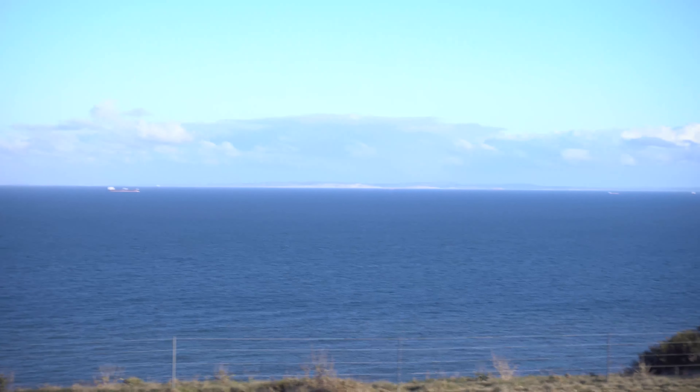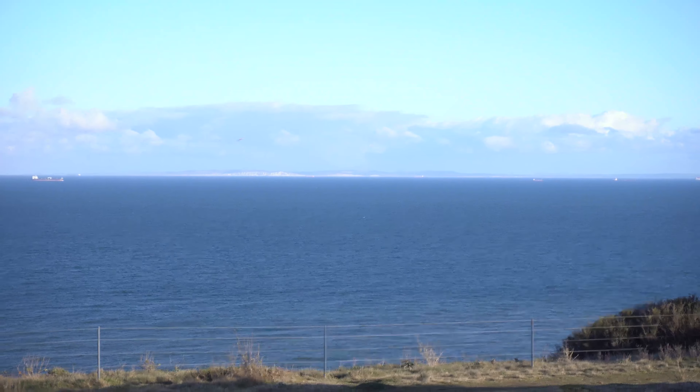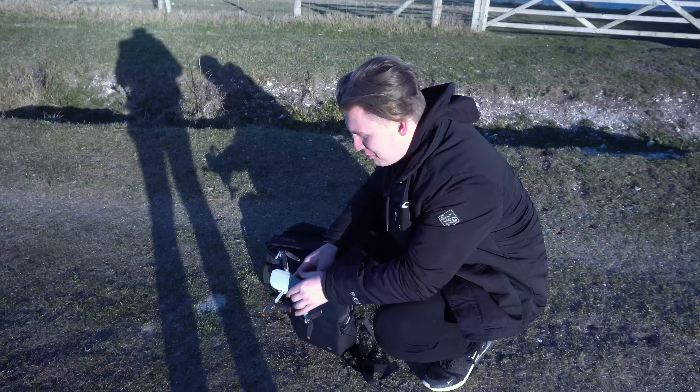If you look closely on the horizon over there you might be able to see France. I can't see it on the screen but maybe when I get back into close I'll be able to show you. Now put the drone on the floor.